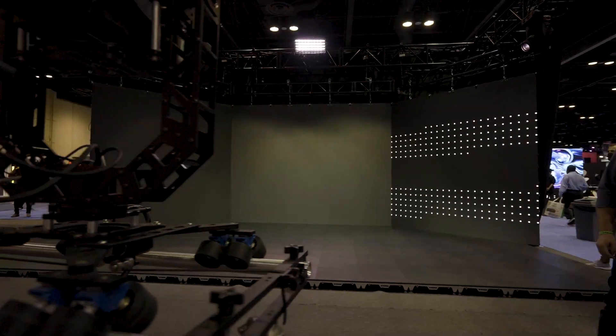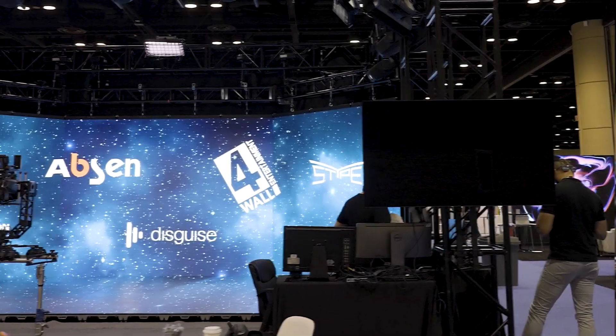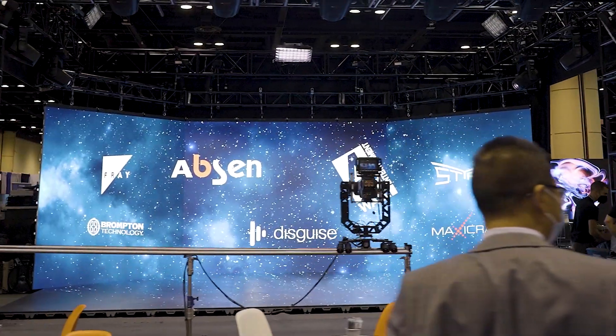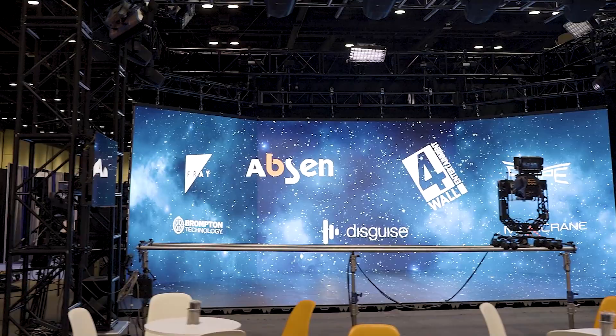They're also really supportive in that we have a demo space at our Rock Lidditz campus that partners with Tate Towers, Clare Brothers, Atomic Design, and Fort Wall. Absen has been bringing product in there that we can mix with these other vendors and show solutions to touring companies, corporate clients — all in that space.